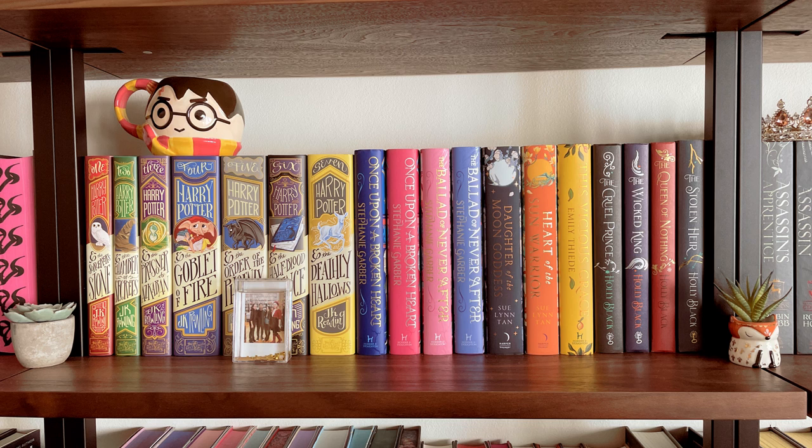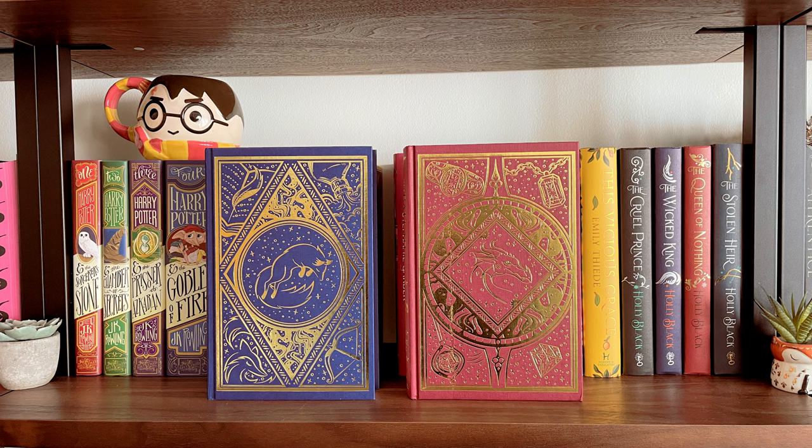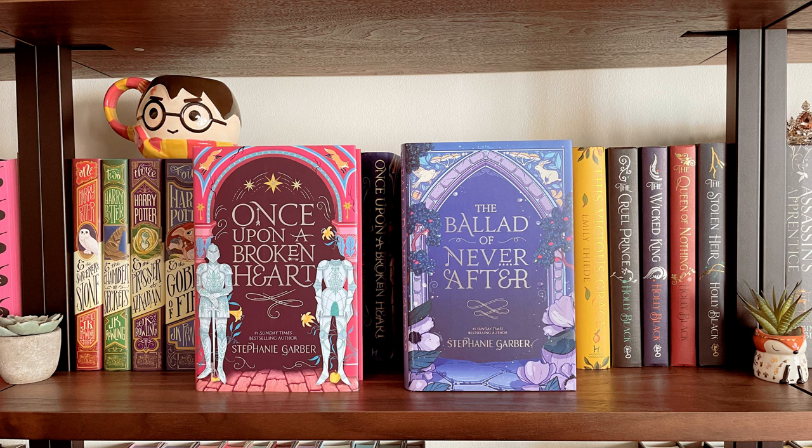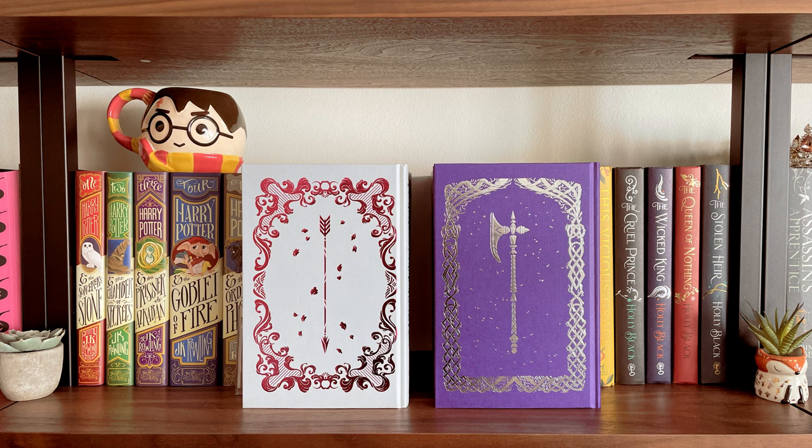On the next shelf I have a whole bunch of special editions, and I also have the Harry Potter series. First are the sprayed pages for the Once Upon a Broken Heart series by Stephanie Garber — this is the Inky Fox edition. Since these are first printings of the UK hardcovers, they also have secret covers: for the first one I have the fox, and for the second one I have the dragon. Then I have the Fairyloot editions of Once Upon a Broken Heart and The Ballad of Never After — the sprayed pages on these are probably some of my favorite that Fairyloot has ever done.